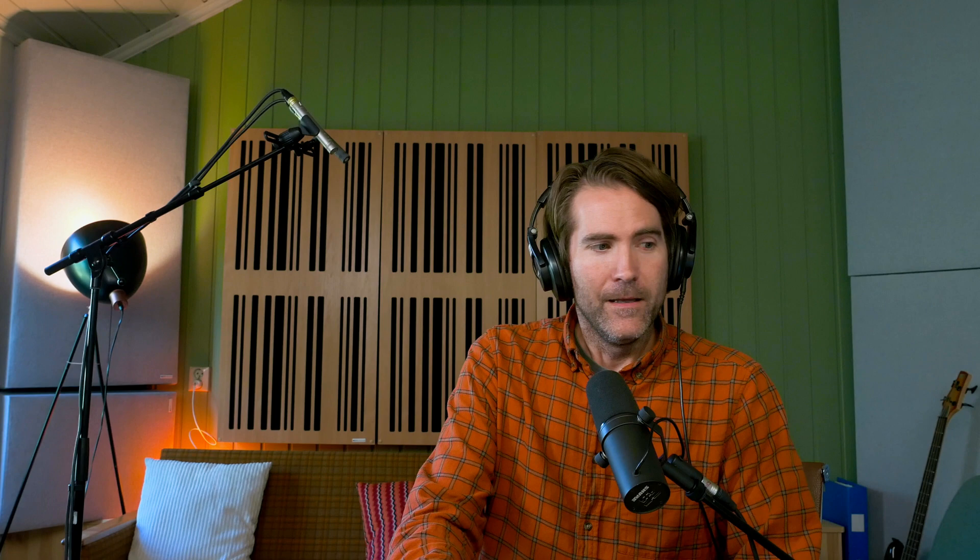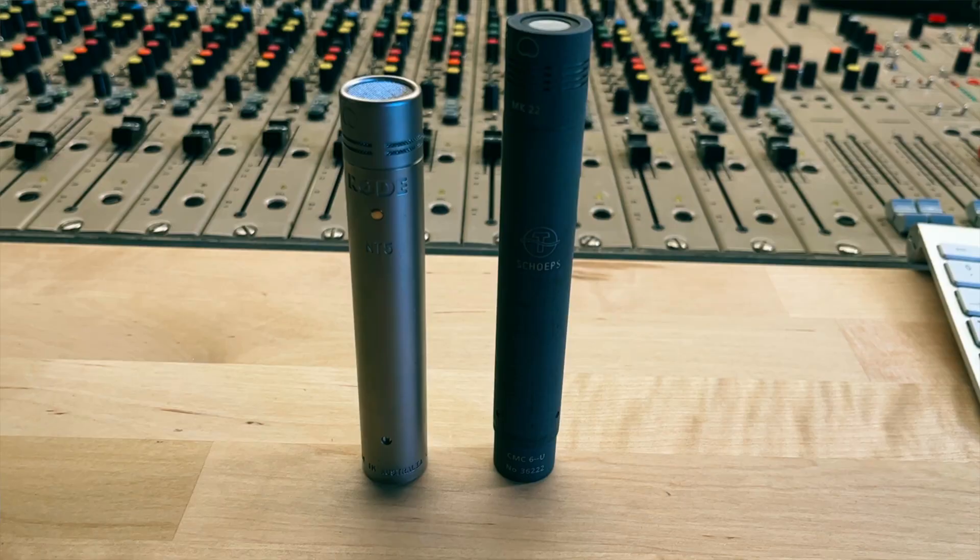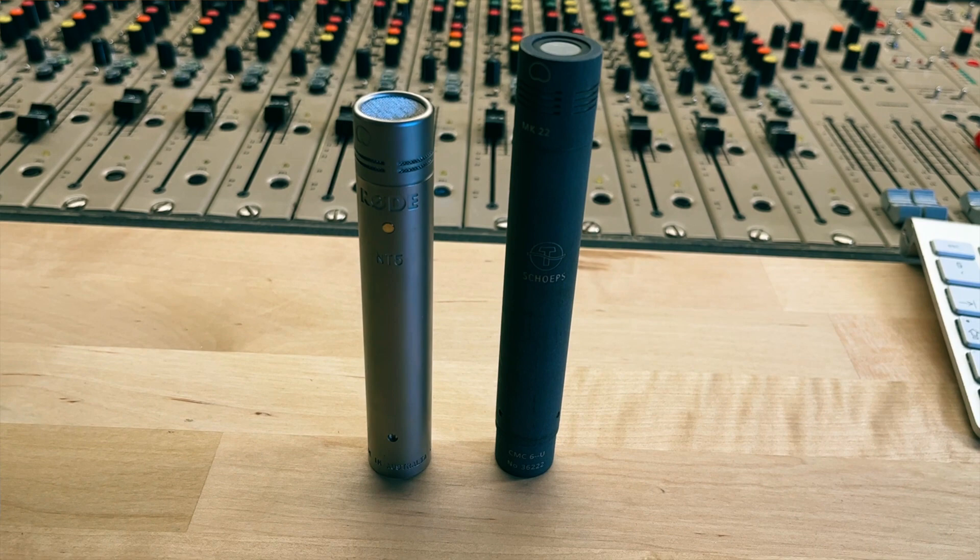Today we are going to compare a couple of well-known pencil condenser mics, but they come with a very different price tag, so this will be interesting. We have the Rode NT5 versus the Schoeps CMC6.